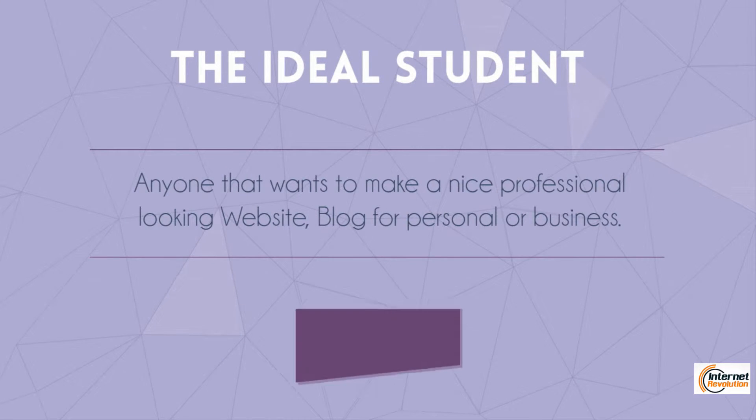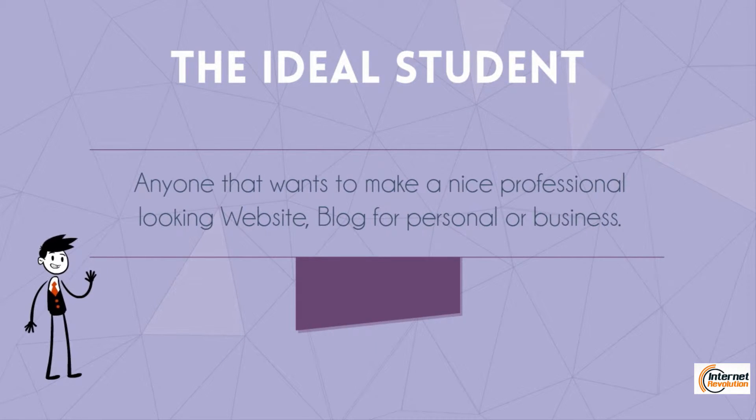The ideal student for this course is anyone that wants to make a website. It can be a blog, a company website, a personal website, or any website that you want to create. You can use these steps and follow all the recipes that I'll show you here.